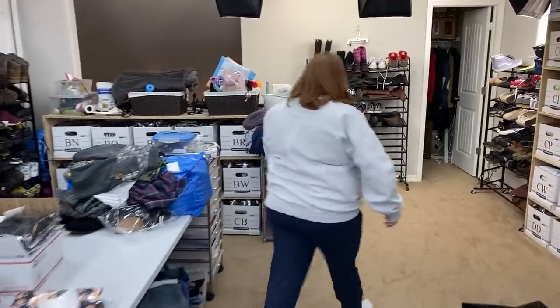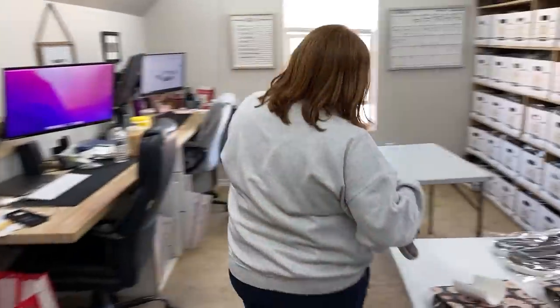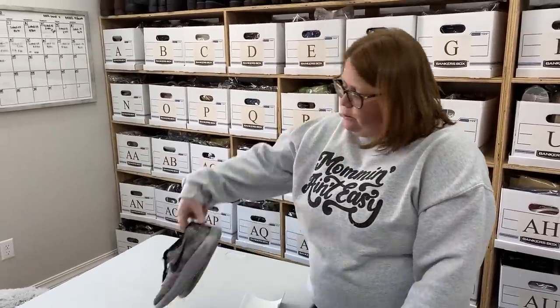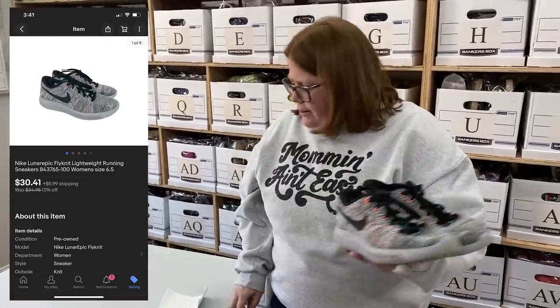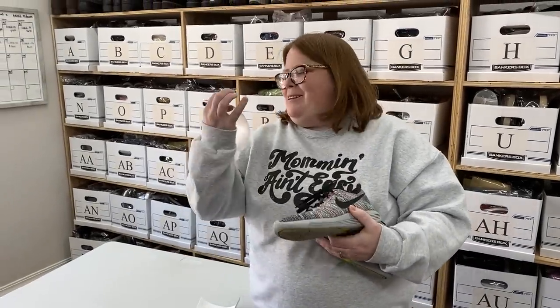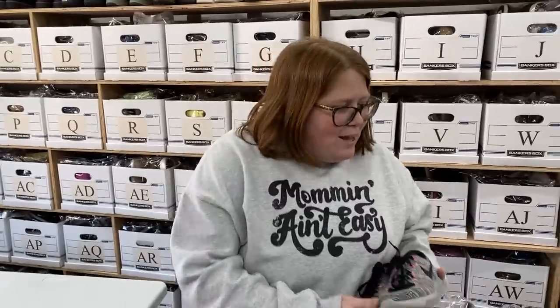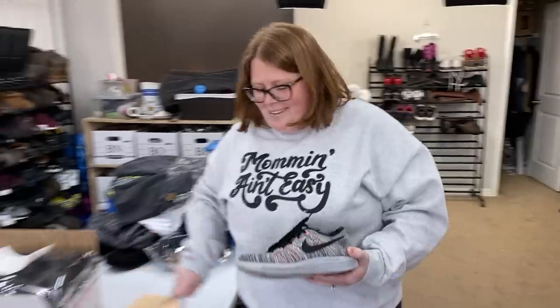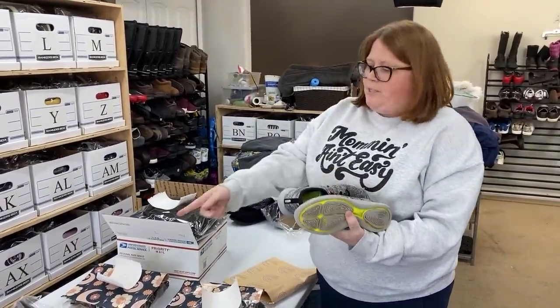These last two sales are from my listings from last night so they hadn't been put away yet. Both are Nike Flyknit — Nike Flyknit stuff tends to sell quickly. These are women's Lunar Epics; I picked these up for $10.99 and sold them for $30.41 plus shipping. The name and address looked familiar — if you're a viewer, Carol, thank you so much. These Nikes are actually under a pound so they're just going to go in a cellophane bag and then a regular poly mailer.